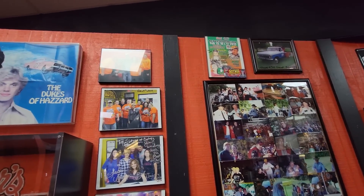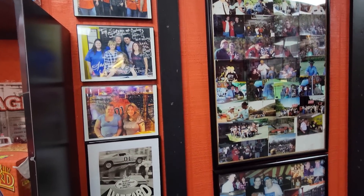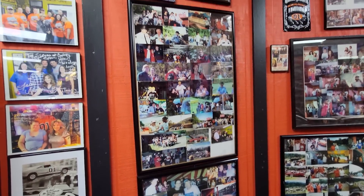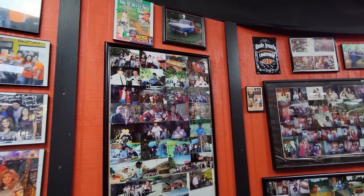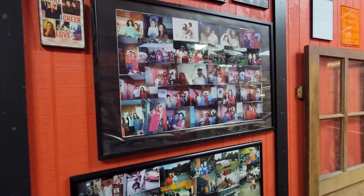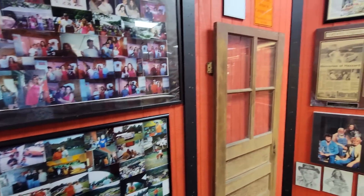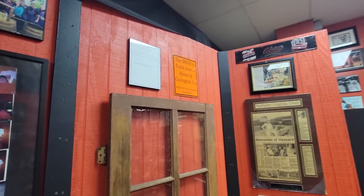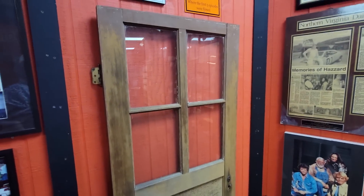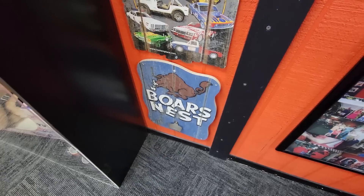The cool thing about all the Cooter's locations is that some of the cast comes periodically to each location and meets with all the fans. That's what a lot of these photos are - from different events or meet and greets. They do these in Pigeon Forge, but I believe the biggest ones they have are here at the Nashville location. There's the door to Jesse's house in Covington, Georgia - that's actually the door used in the first five episodes.